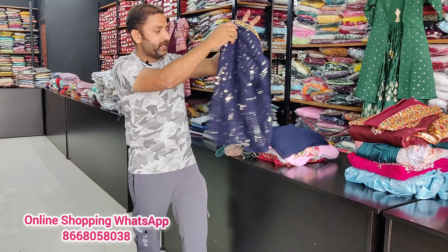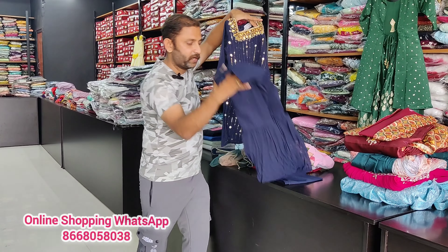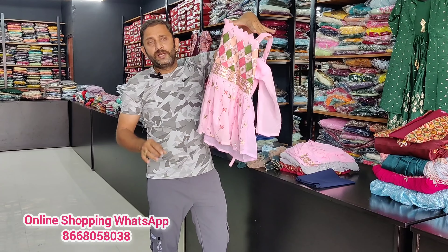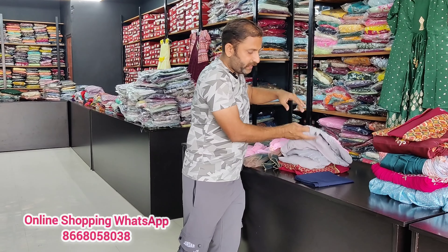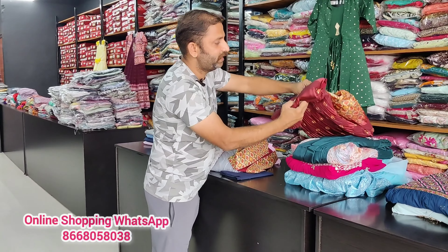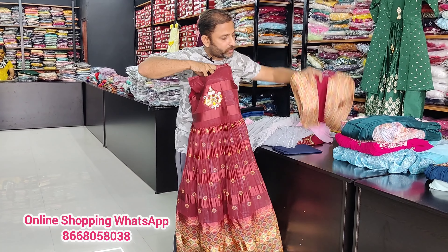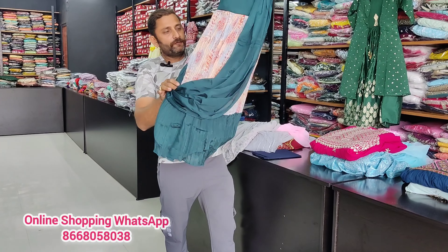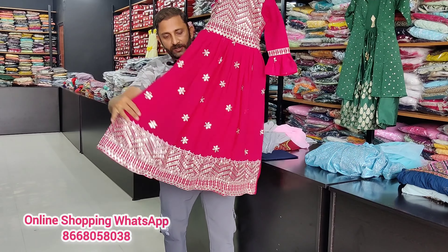The long top is the price of Sarara, crop top and down. The price of Sarara, crop top and down — the price remains the price of Sarara.